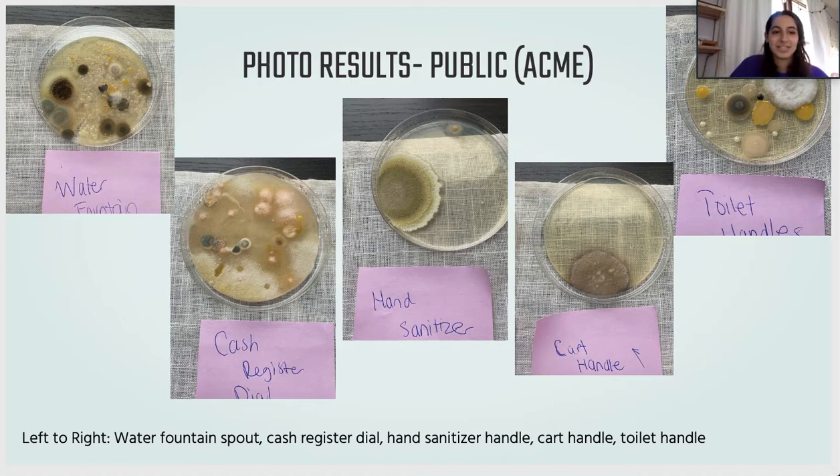As you can see, there was a significant amount of bacteria that grew in every single one of these spots. The bacteria varied — some dishes had many different types of bacteria, like the first two and the last petri dish, while the hand sanitizer and cart handle had one type of bacteria that grew larger than the others. Overall, there is a lot more bacteria in the dishes tested in public versus at home.